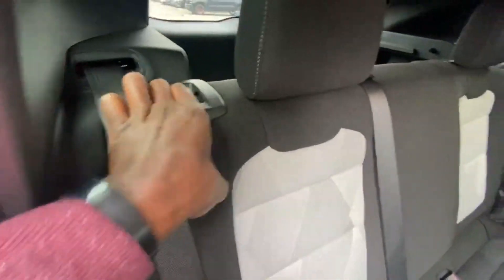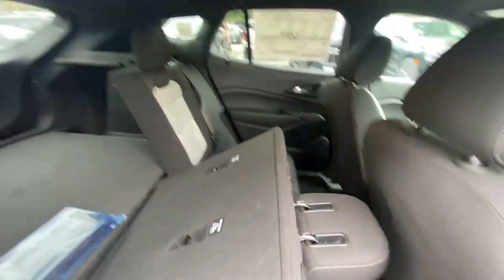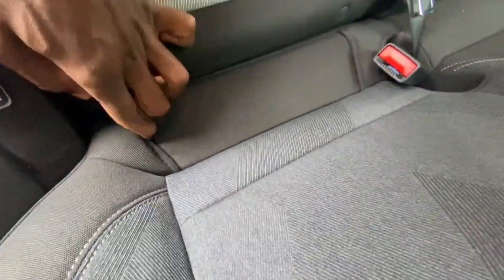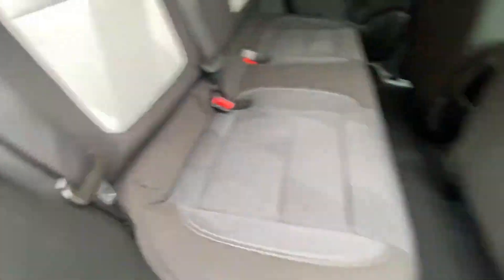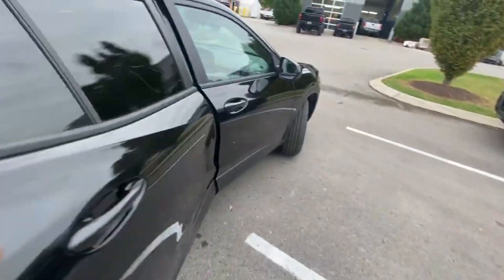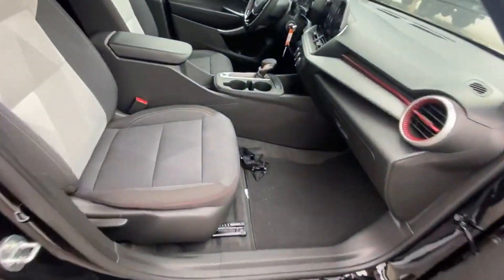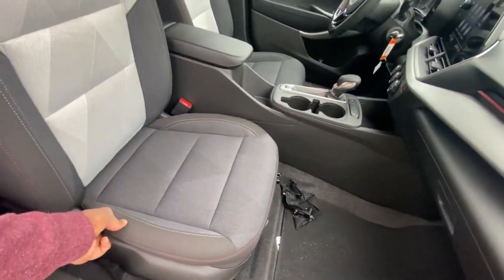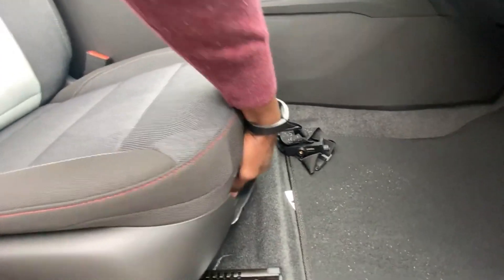We can fold either side of the rear seat flat to run longer objects through to the front. Just make sure the seat belt is out of the way, lock it back into place, and the anchors are hidden right in that crease. There is also the front passenger seat — we can fold it up and move the whole seat back and forth.